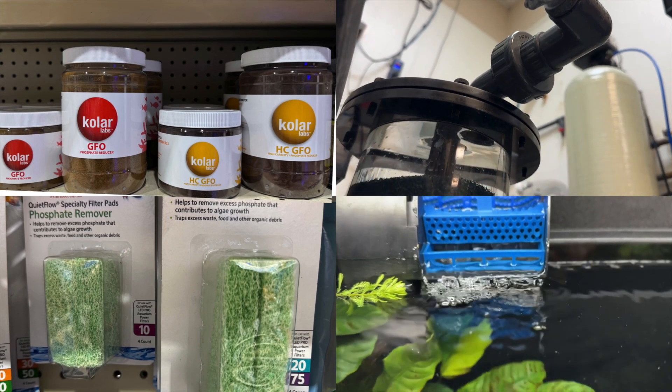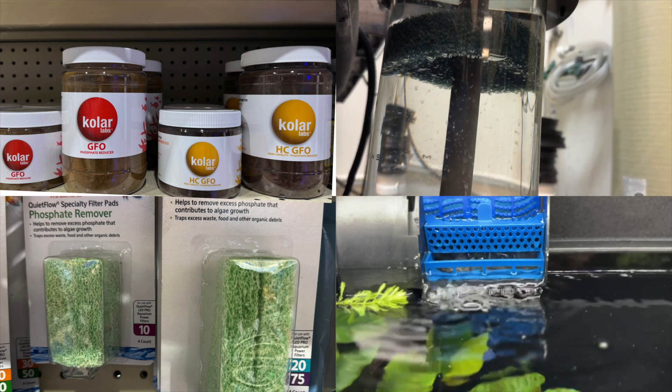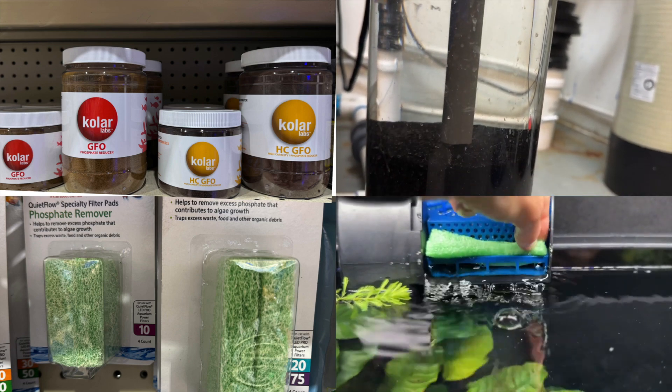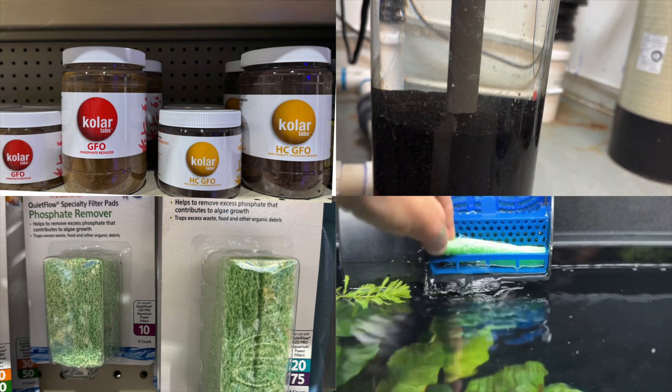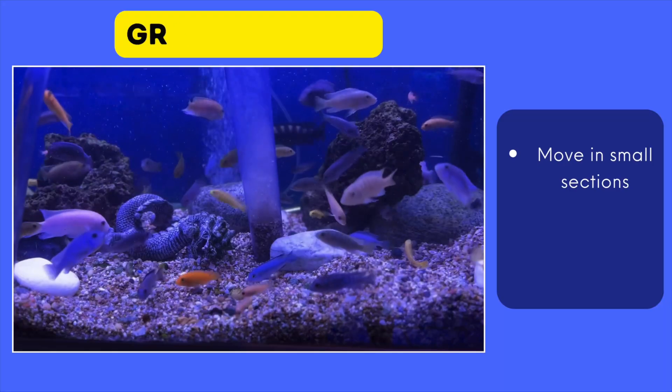Two, phosphate remover media — these are your secret weapon. They're specialized filter media that binds to phosphates and removes them from the water. Think granular ferric oxide or GFO, aluminum oxide, or resin-based removers. They're super effective. And keep gravel vacuuming — don't slack on those gravel vacs.